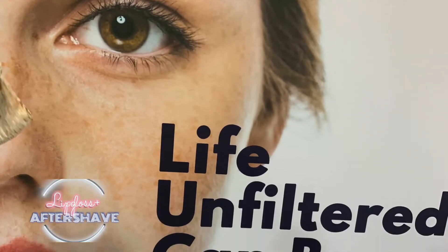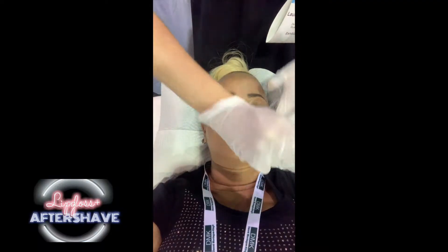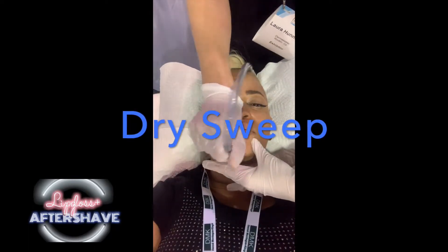I'm excited. Stay tuned because you're going to see my fabulousness in just a few. Thank you. So this is the dry sweep — this is the first step, and then the second step is when we infuse.